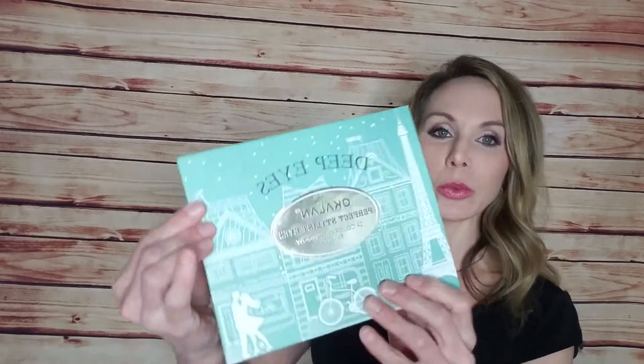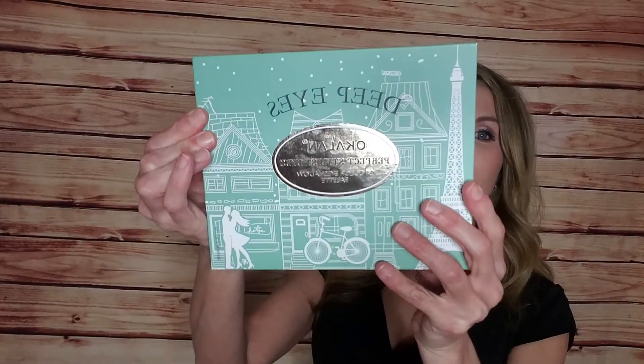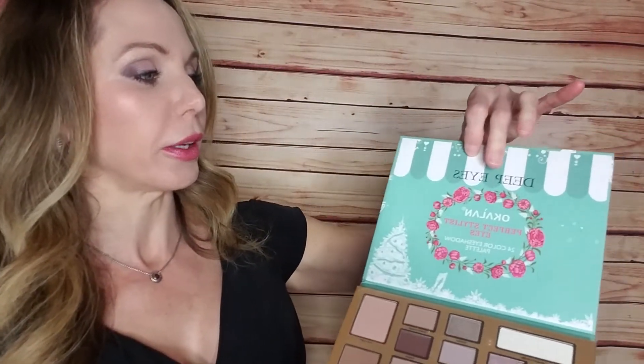This box has five full-sized items. I went to their Instagram and got the prices. I'm actually wearing the eyeshadow palette today — I just did a really simple look and it's beautiful. It's called Deep Eyes from Ocalon Perfect Stylist Eyes 24 palette eyeshadow, and it looks to me like it's also a face palette. It doesn't have a mirror, which is fine. These are really pretty.